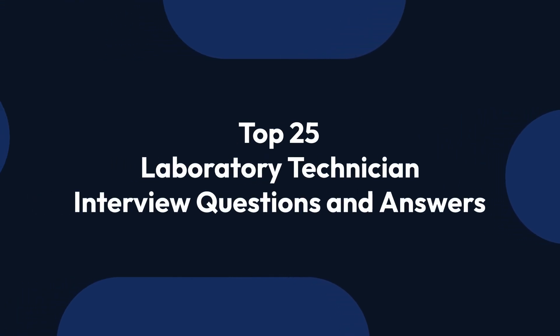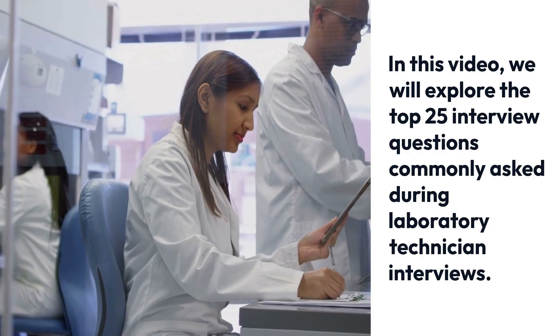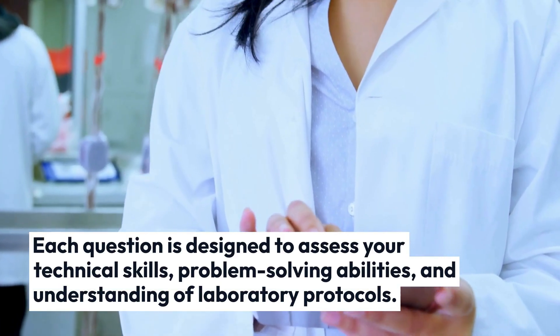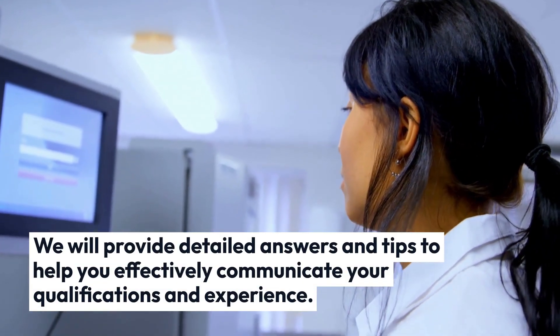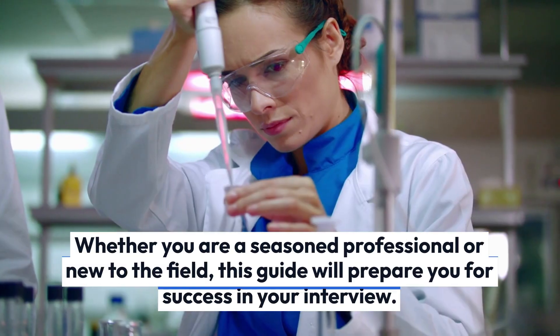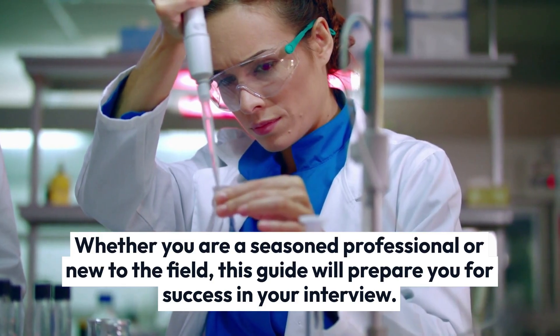Top 25 Laboratory Technician Interview Questions and Answers. In this video, we will explore the top 25 interview questions commonly asked during laboratory technician interviews. Each question is designed to assess your technical skills, problem-solving abilities, and understanding of laboratory protocols. We will provide detailed answers and tips to help you effectively communicate your qualifications and experience. Whether you are a seasoned professional or new to the field, this guide will prepare you for success in your interview.